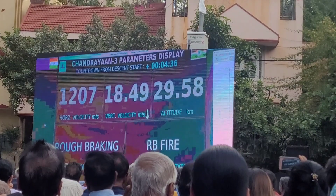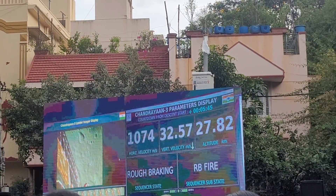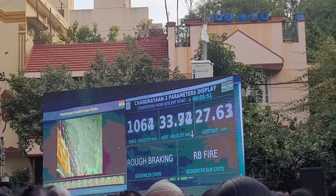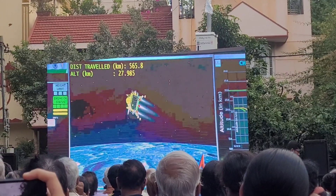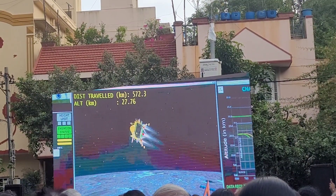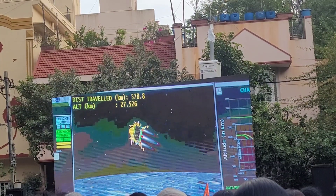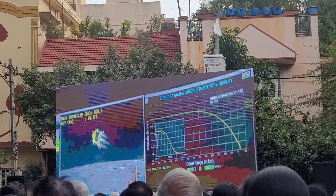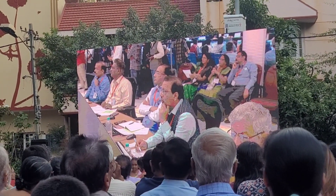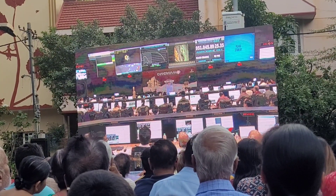The autonomous landing sequence had already been initiated one hour before the scheduled time of the powered descent start. The lander imager is continuously taking photographs of the moon's surface, and that is also being streamed here. Currently, the horizontal velocity has been brought down and the distance travelled is 574 kilometers. The current altitude is 27 kilometers, as can be seen on the screen. The next phase after the rough braking phase is the attitude hold phase, which will be for a duration of nearly 10 seconds. The lander will be oriented such that both altimeters will be looking exactly towards the moon's surface.